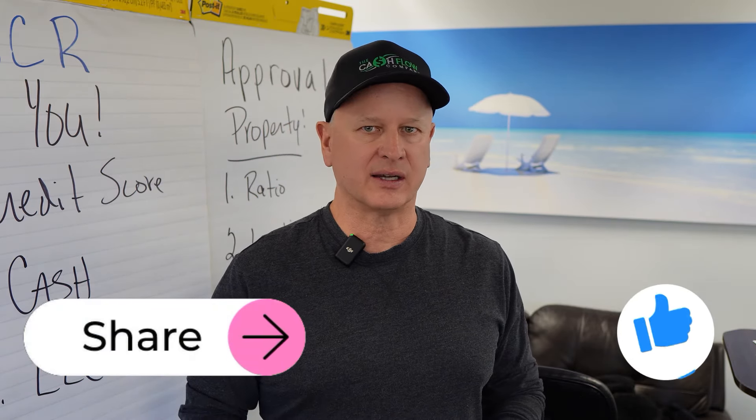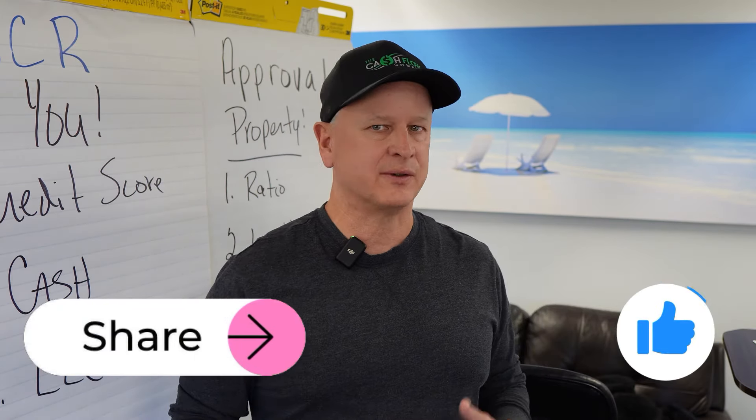If you have any questions about getting approved or pre-approved, just reach out to us at thecashflowcompany.com or leave a comment below. And if you found this video helpful, please share and like it with other investors so we can help them be successful, gain that wealth, and create the freedom they're looking for.